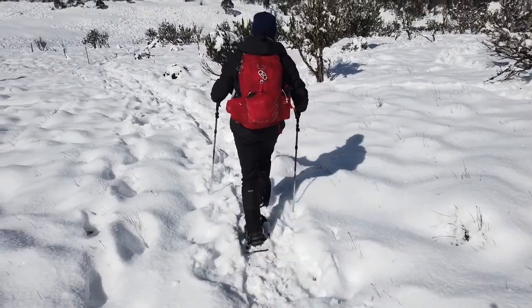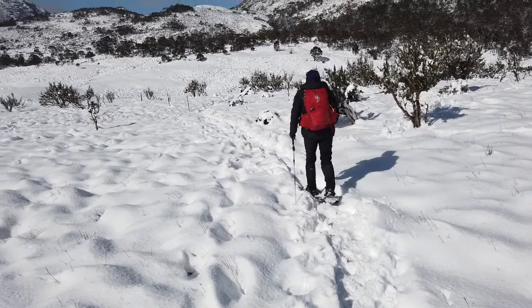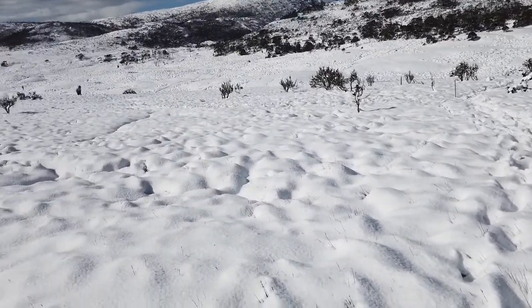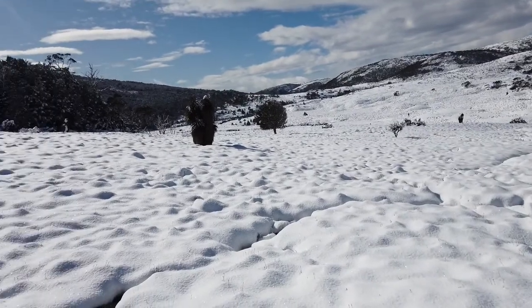Justine walking off with the snowshoes — best things ever. We're just about to head down to the Overland track.